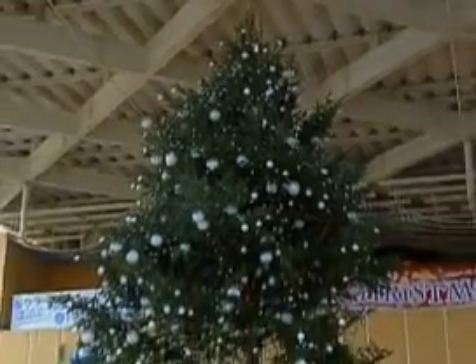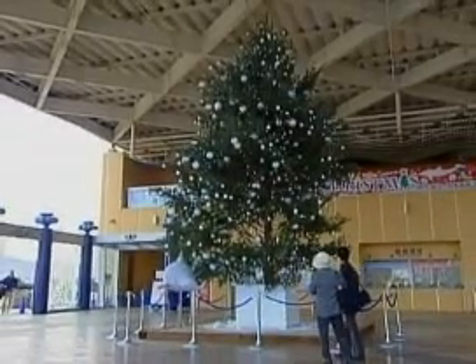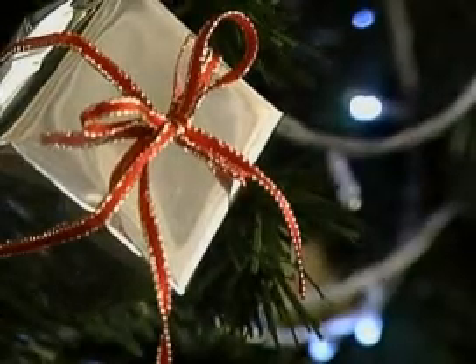It's a traditional yuletide scene which has stood the test of time — a Christmas tree decked in presents and flashing lights. But what about the electricity bill at the end of the month? Well, this Japanese aquarium won't be paying a penny. That's because they've set up a special way of powering the lights, with an electric eel.